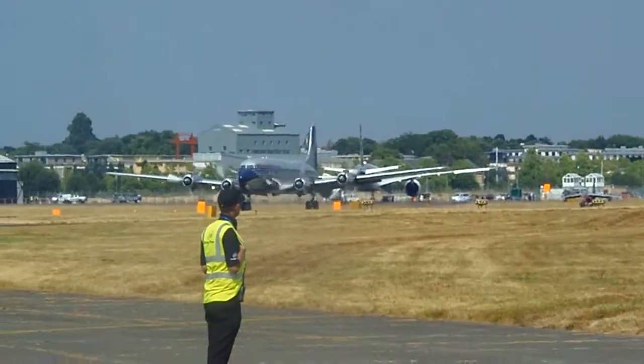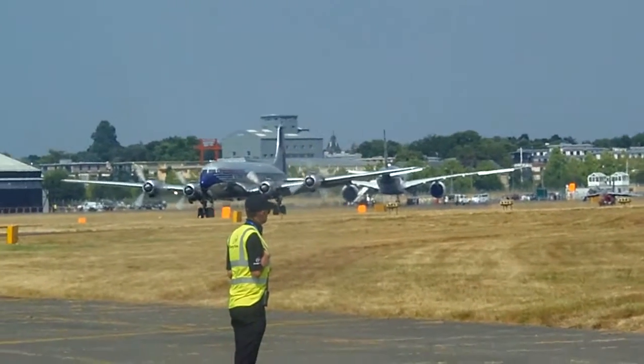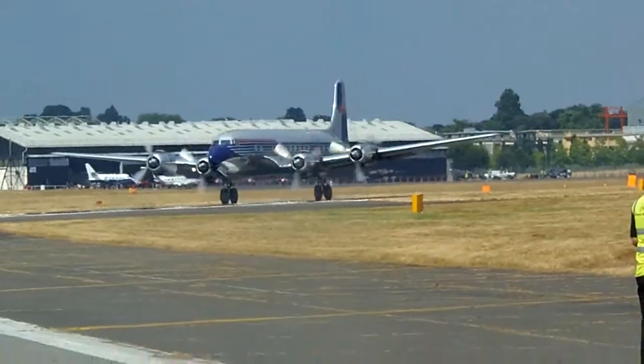A little Alpha Jet just moving forward a little bit. DC-6 starting its takeoff run — listen to this as she goes past. This is going to be good.